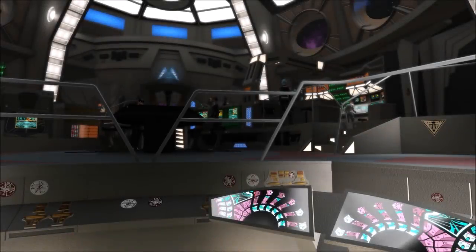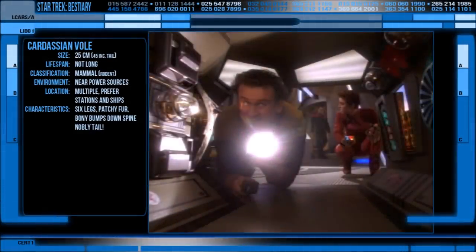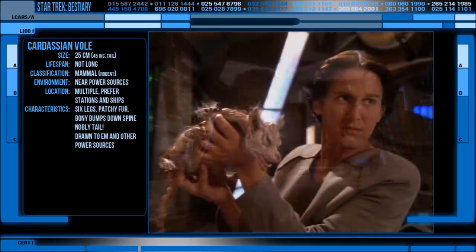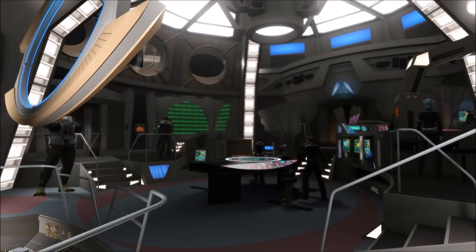The Cardassian Voles tend to make their way into small dark places near power cables and energy sources, as they are drawn to the electromagnetic fields produced by most machinery and technology. They prefer to live in small dark spaces, and this combined with their tendency to seek out power sources often leads them to establish nests in the workings of habitats, especially those that are technologically active all the time, like ships, power stations and space stations.